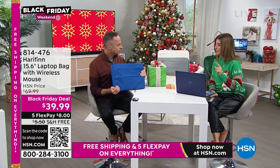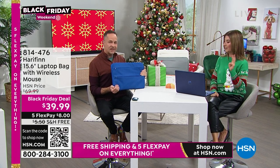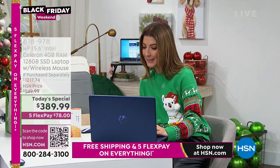Can we use Zoom on this computer? Absolutely. Can we use Skype? Zoom, Skype, and Microsoft Teams are all good to go. Those were questions from Lynn.